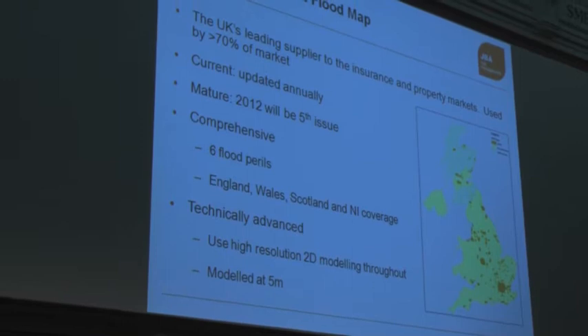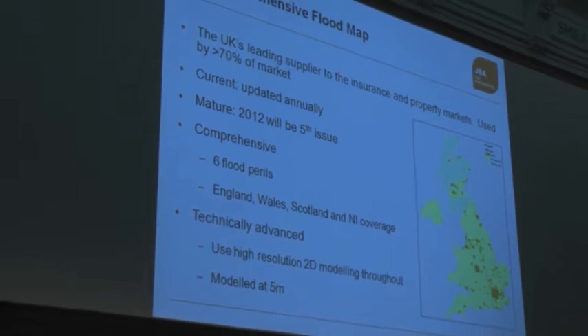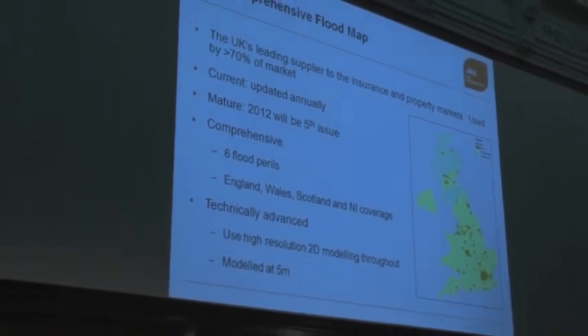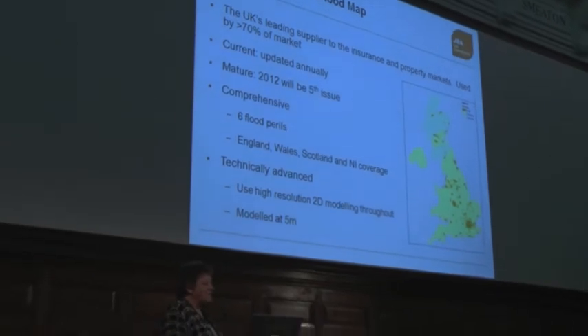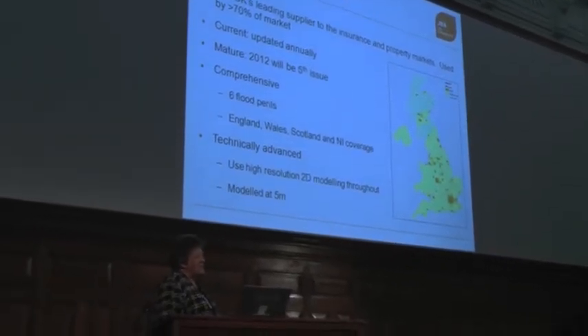When I left Aviva and joined JBA, what we were trying to do was build a comprehensive flood map that actually looks at all types of flooding. And in the five years since we started, we now have 70% of both the insurance and property markets — a fairly good start.